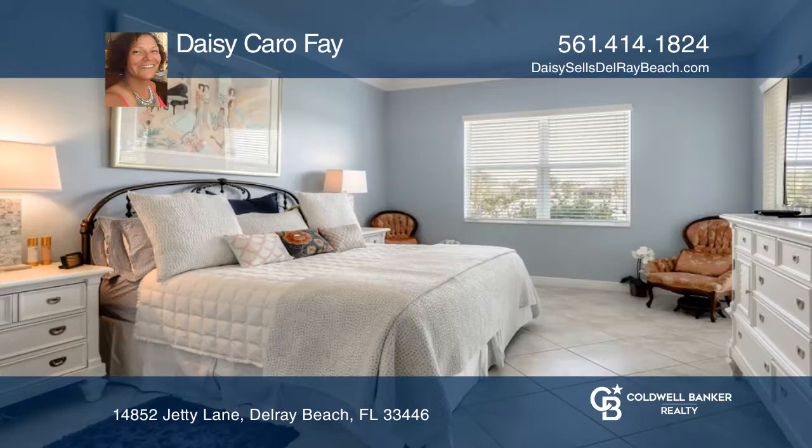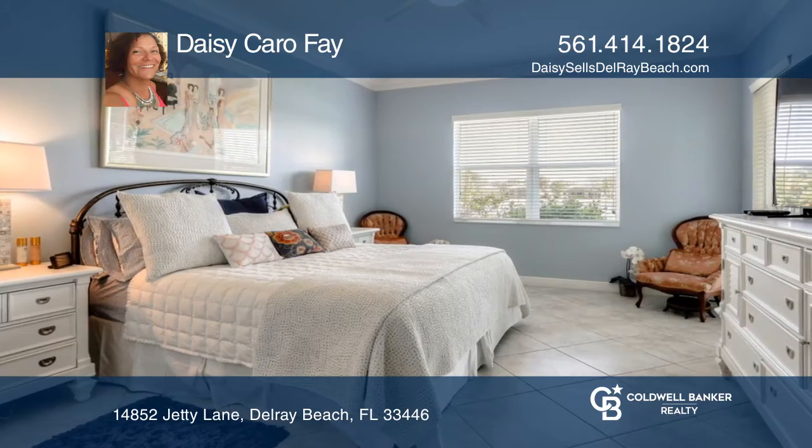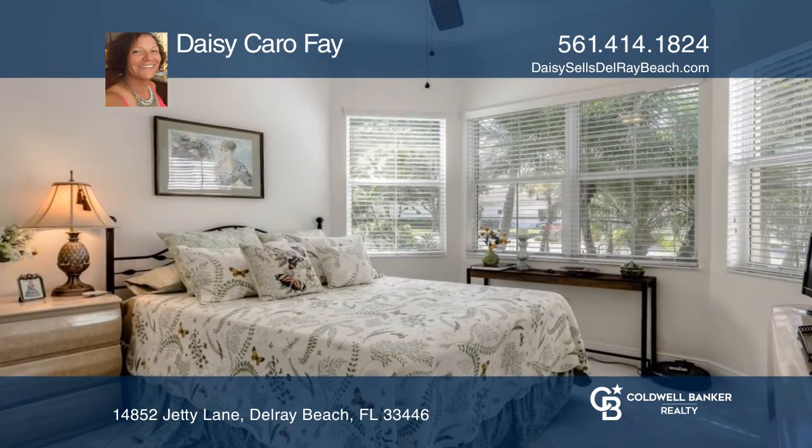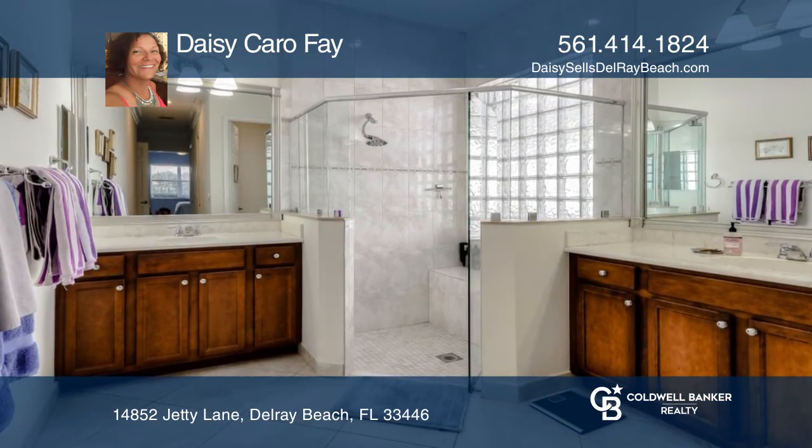Upgrades include granite countertops, stainless steel appliances, diagonal ceramic tile flooring, and 10-foot ceilings with crown molding. The second bedroom is a den with beautiful French doors.